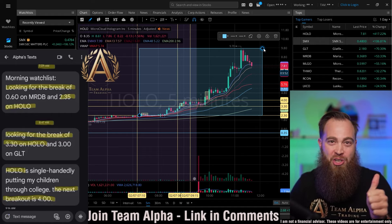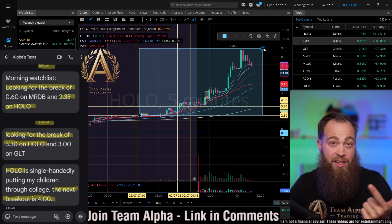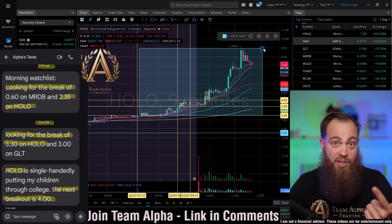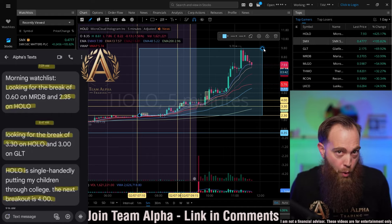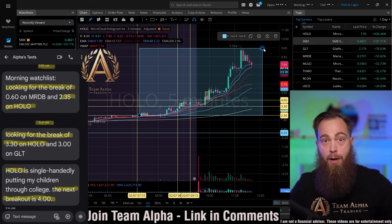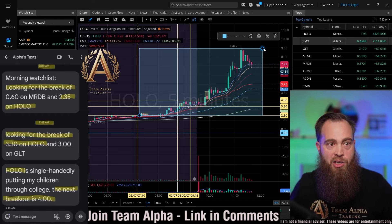Those two stocks are SMX, which I also texted to you this morning, and Holo. But if that's only two out of 10,000 stocks, that means you have like a 99.9% chance of the stock not running more than 100%. So although this one is up 400% and over 300% from the very first text message I sent this morning, that's not the strategy we're looking for here.